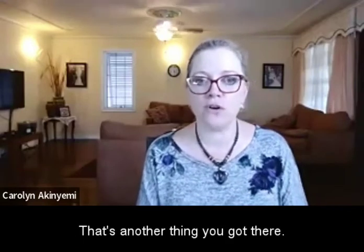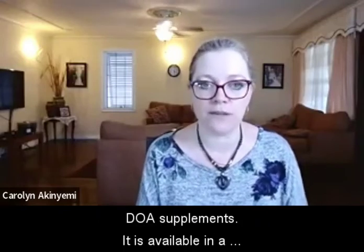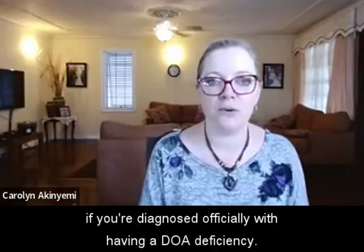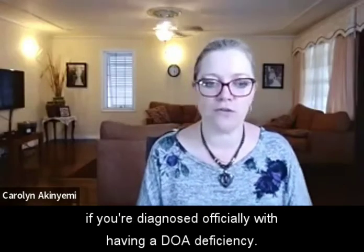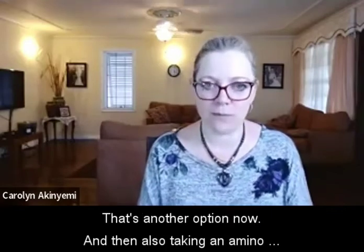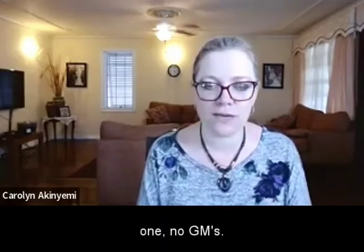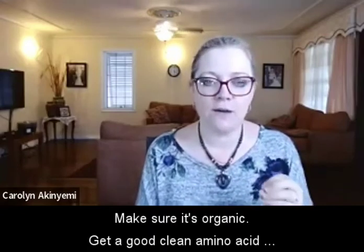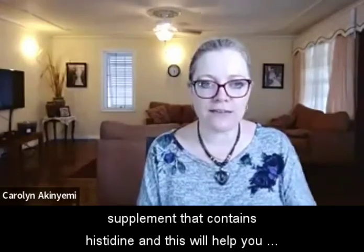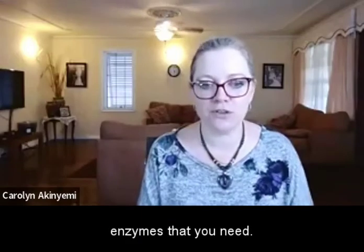You can also talk to your medical professional about taking DAO supplements — it is available in supplemental form, though they may only prescribe it if you're officially diagnosed with a DAO deficiency. And consider taking an amino acid supplement — make sure it's a good clean one, organic, no GMOs — one that contains histidine. This will help you have enough building blocks to make the enzymes you need.